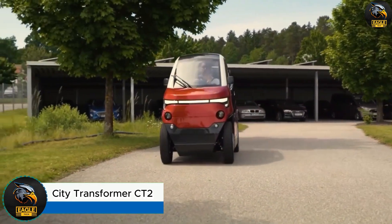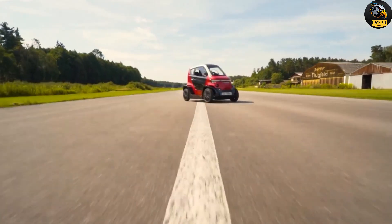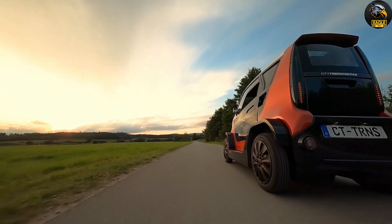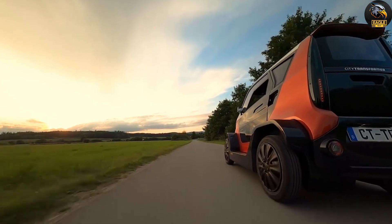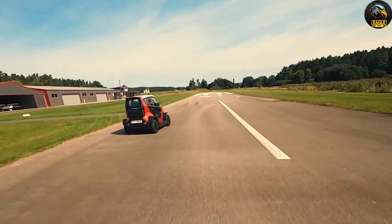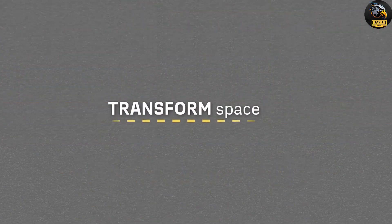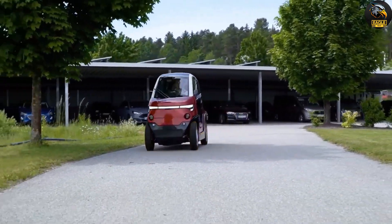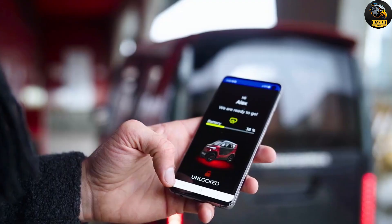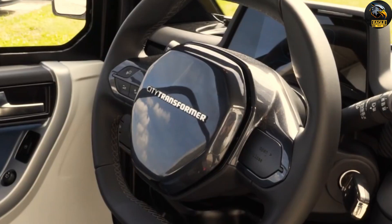Citi Transformer CT2. Meet the Citi Transformer CT2, the game-changing compact car that's perfect for city life. This cutting-edge electric vehicle boasts an impressive range of 120–180 km and can reach speeds up to 90 km per hour. With its responsive front and rear disc brakes, it zips from 0 to 50 km per hour in under 5 seconds. The CT2 isn't just about performance — it's also packed with modern comforts including climate control, advanced driver aids like blind spot monitoring and front collision warning, plus air conditioning.